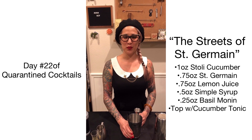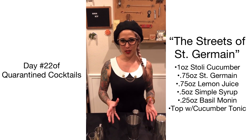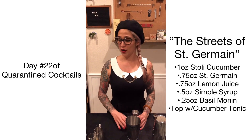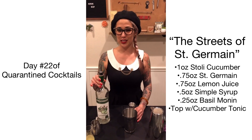Hi and welcome to day number 22 of 30 Days of Quarantine Cocktails. We have something really unique planned for you tonight — it's going to be a really fun, light, herbaceous cocktail, and we are featuring the Stoli Cucumber this evening. So let's go ahead and get started.